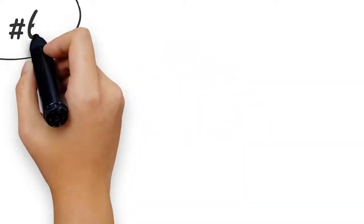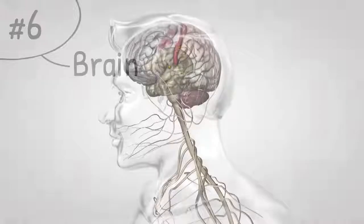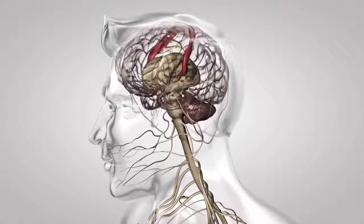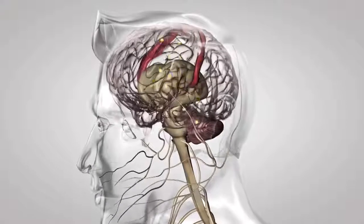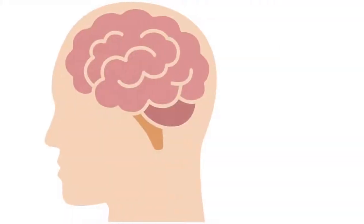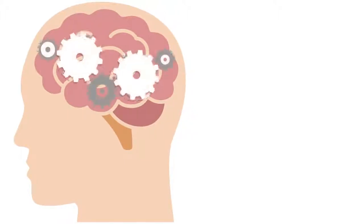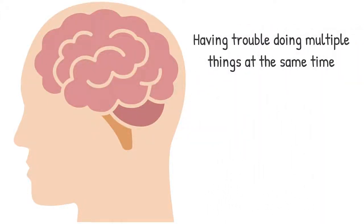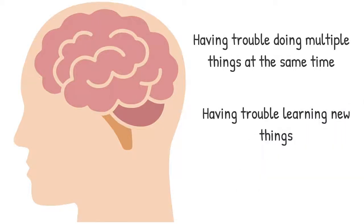Number six: brain. Even the most subtle damage to your brain can have major life-changing consequences. And unfortunately, it appears that type 2 diabetes increases the risk of dementia. The nasty thing about brain problems is you usually notice them when it's too late. The first noticeable symptoms are having trouble doing multiple things at the same time, having trouble learning new things, and problems with your memory.